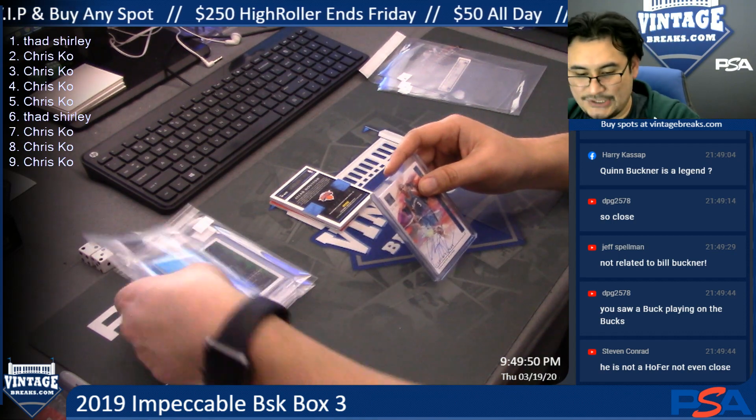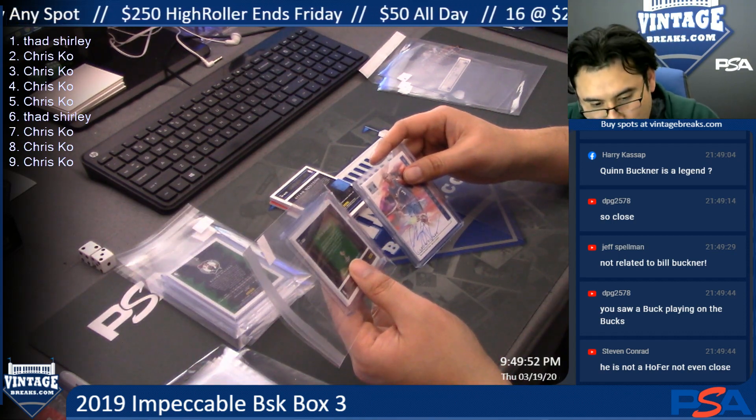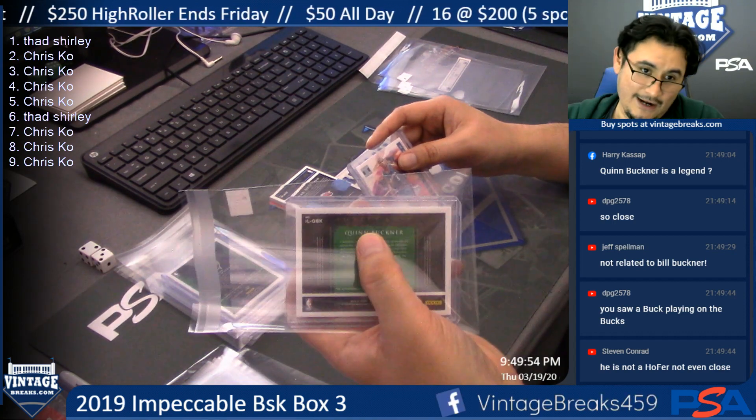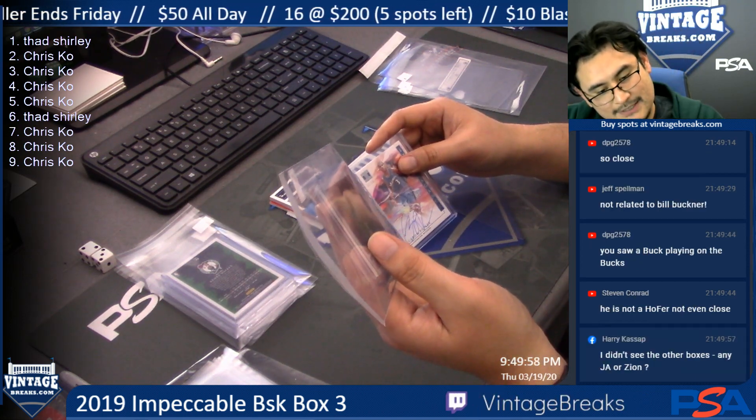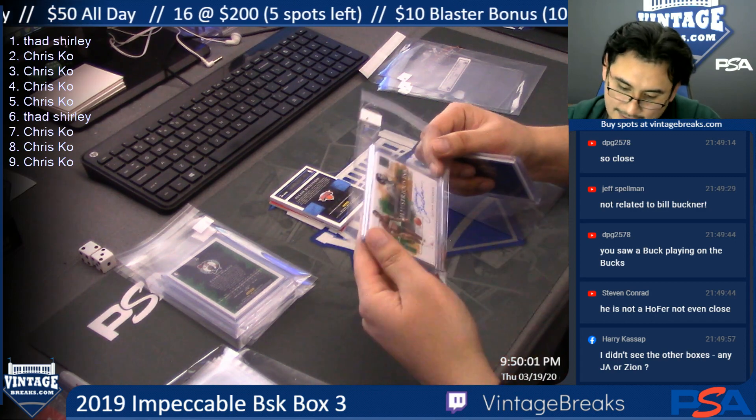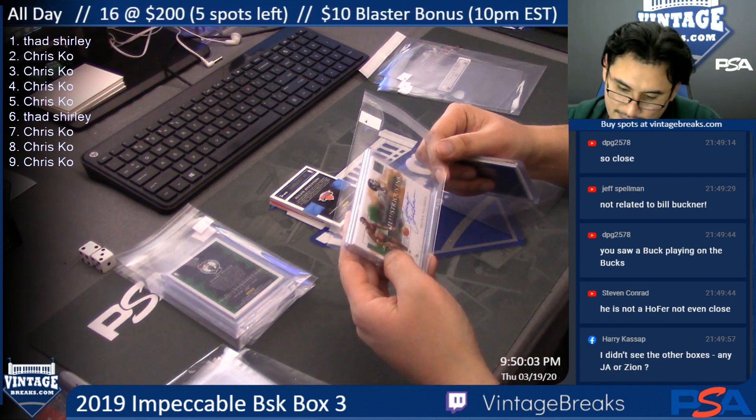I thought I saw 'legend' but it says Impeccable. It's barely visible. He's just an old-school player — very old school.